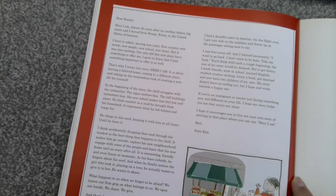'It represents what he left behind and what he longs for. He clings to this seed, keeping it with him at all times, until he loses it. I think accidentally dropping that seed through the window is the best thing that happens to the child. It makes him go outside, explore his new neighbourhood, engage with some of the people, and learn that his new home isn't so scary after all. It is interesting, friendly and even funny at moments. As his fears subside, he forgets about his seed.'